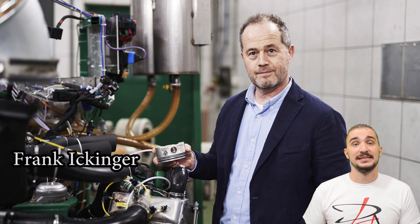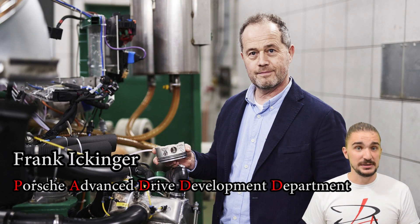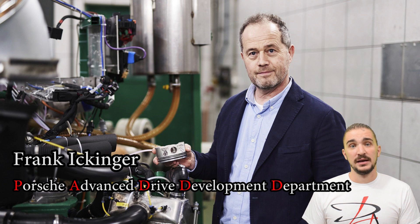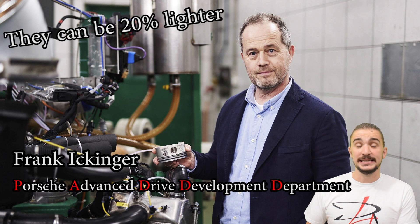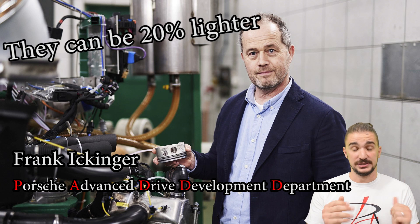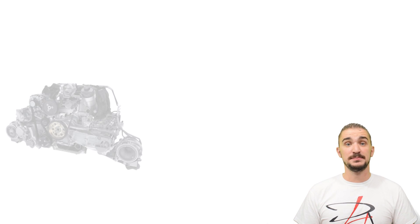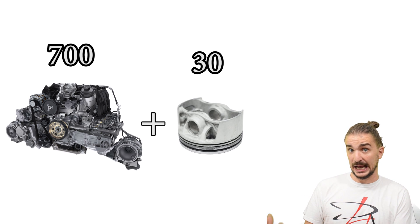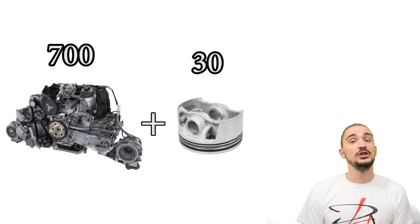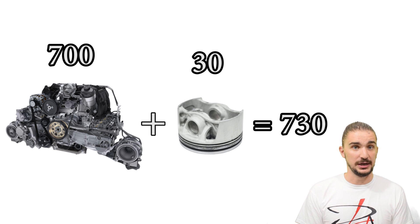Even Porsche themselves admitted they were playing it safe. Frank Ikinga of Porsche's Advanced Drive Development Department actually says that simulations they ran on the piston show there is potential for actual weight saving of up to 20%. But despite playing it safe, these new pistons managed to squeeze an additional 30 horsepower from an already high-strung engine, netting a new total of 730 horsepower.